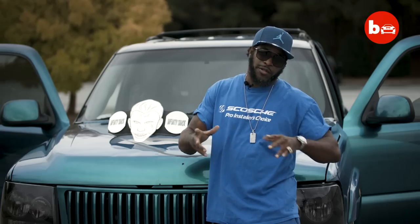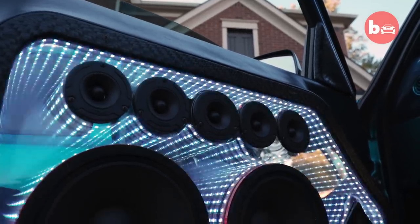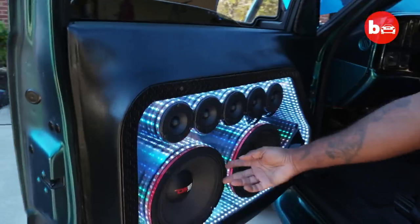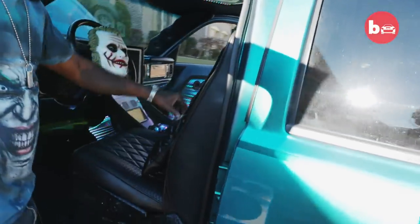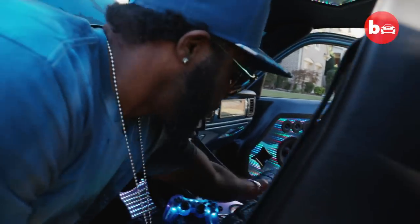I have doors that are made of infinity glass. I'm the first person to ever do infinity mirror doors. With my 10s, sponsored by DS-18. Custom seats with custom pillows, with my Joker face on here.